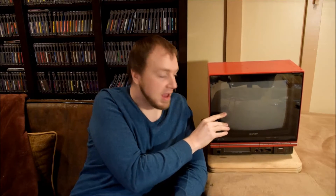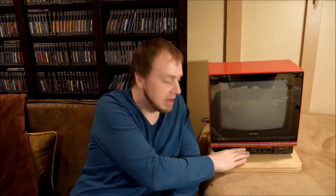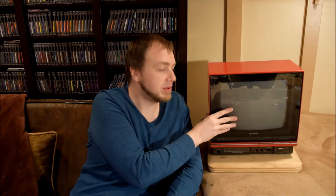This is the Sharp Famicom C1 Television. This is extremely rare, only came out in Japan, and it has the Famicom built into the bottom of this television here. So it's super cool — you can play most Famicom games on this, and it displays through a nice, sharp, clear picture, because it also has the RGB chip built into it.